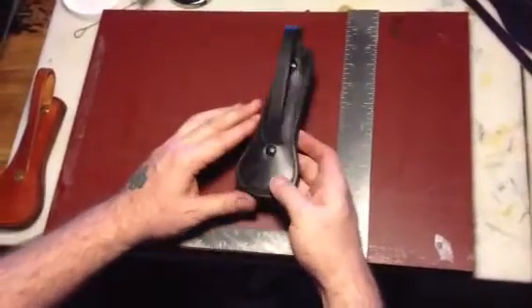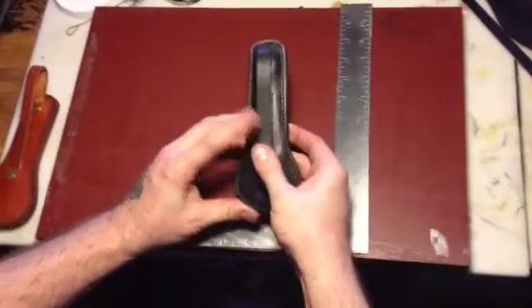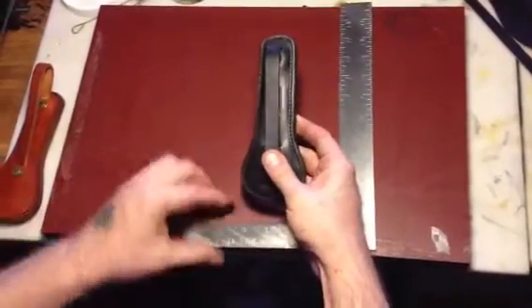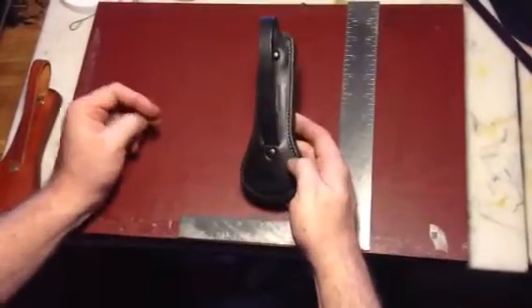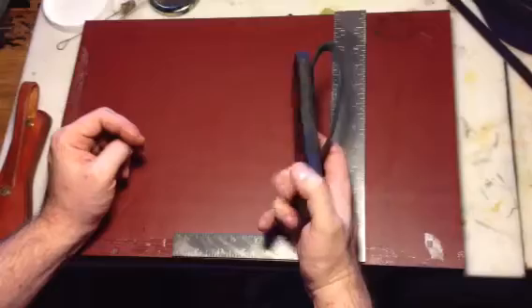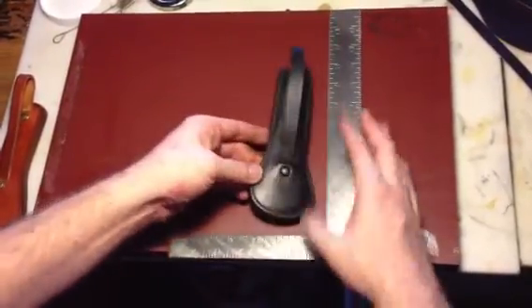We've got the strap option here. We will be working over the next couple of weeks to do the snap adjustment, but in the meantime, this is what we're offering for the holidays, and then possibly come the new year, we will come out with the snap option.